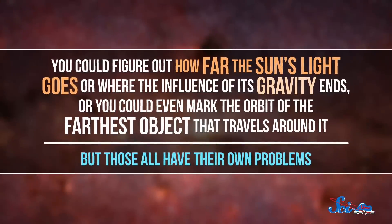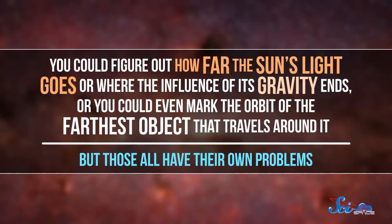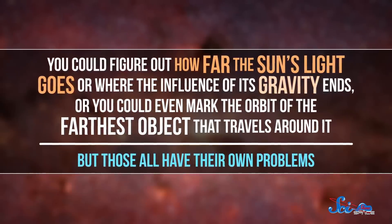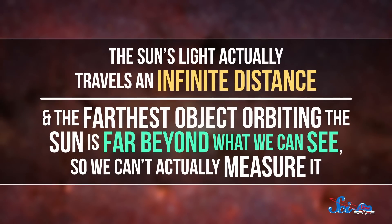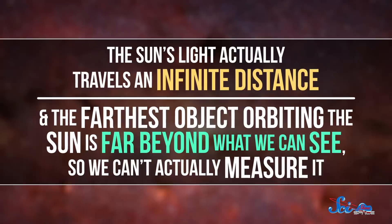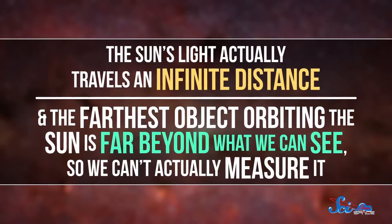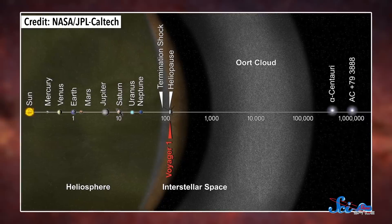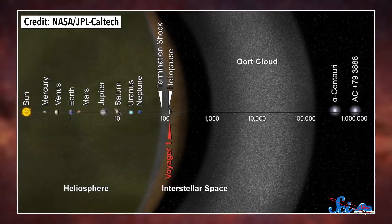Now, it's easy to imagine a few different definitions for the edge of the solar system. You could figure out how far the sun's light goes, or where the influence of its gravity ends, or you could even mark the orbit of the farthest object that travels around it. But those all have their own problems. The sun's light actually travels an infinite distance, and the farthest object orbiting the sun is far beyond what we can see, so we can't actually measure it. So to get at an idea of the solar system's boundary, scientists often use what's called the heliosphere.